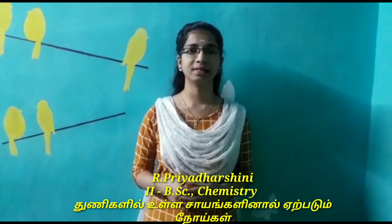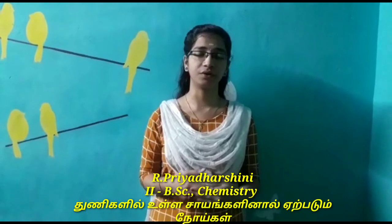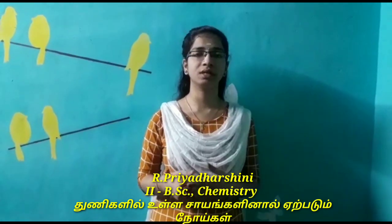Hi guys, I am Pritheshni from the Department of Chemistry. Let me discuss some chemicals that are used in the manufacturing of clothes. Some of the chemicals are softeners, silicon, rubber, and ammonia.